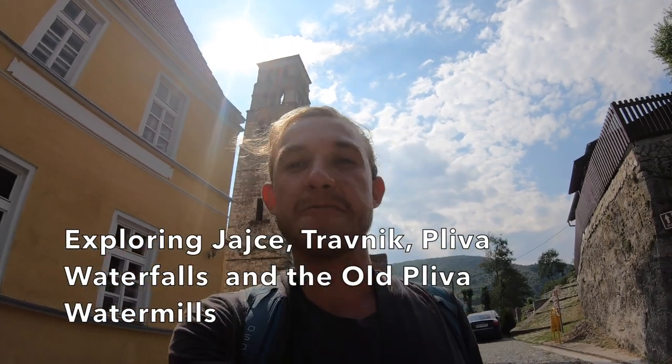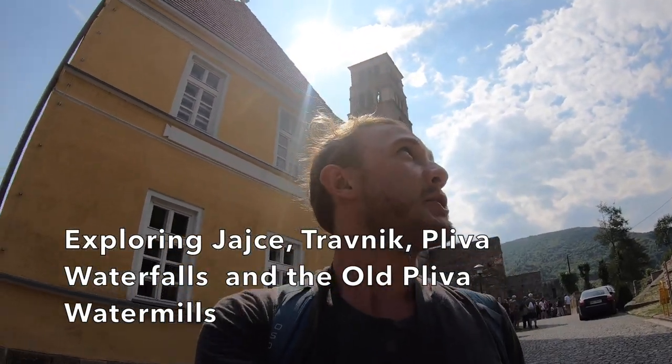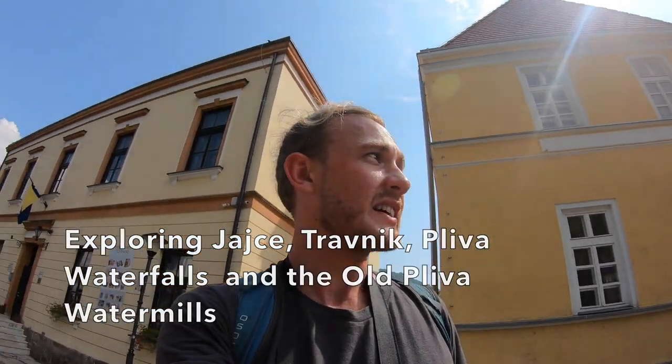Welcome to the heart of Bosnia and Hoca Zavina. On today's tour we're going to be visiting central Bosnia, and that includes exploring Travnik, Jajce, and Pliva Lakes.